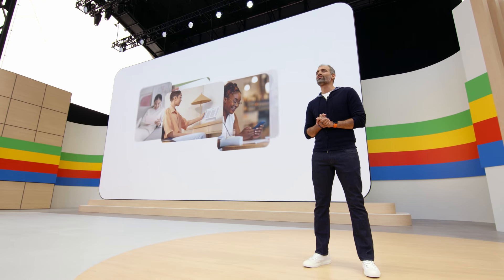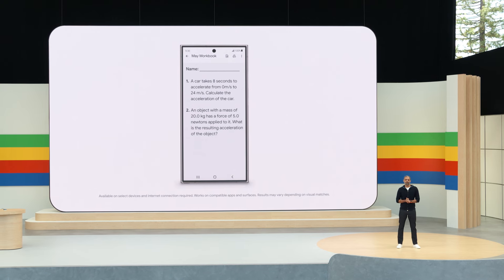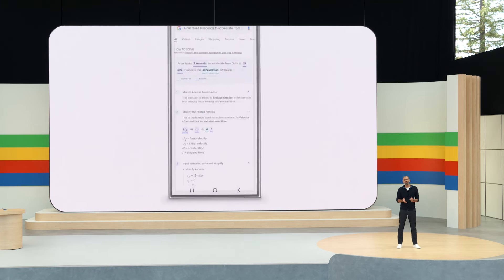And there are even more ways Circle to Search can help. One thing we've heard from students is that they're doing more of their schoolwork directly on their phones and tablets. So we thought, could Circle to Search be your perfect study buddy? Let's say my son needs help with a tricky physics word problem, like this one. If he's stumped on this question, instead of putting me on the spot, he can circle the exact part he's stuck on and get step-by-step instructions, right where he's already doing the work.